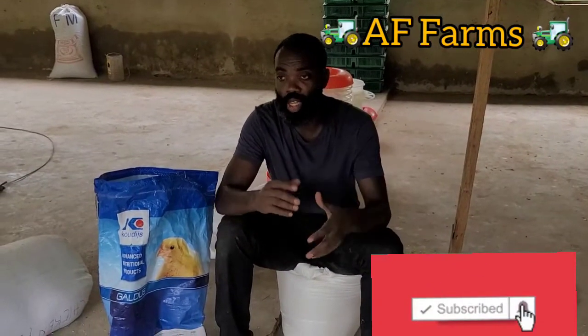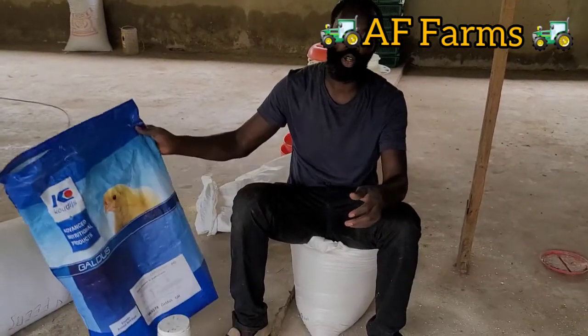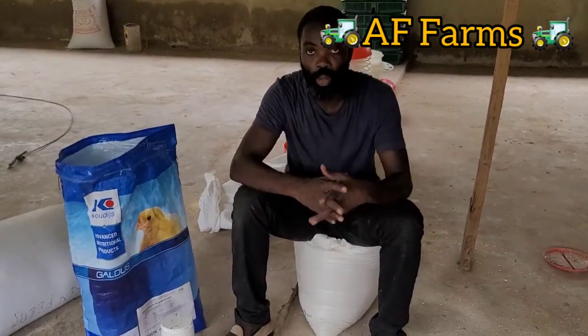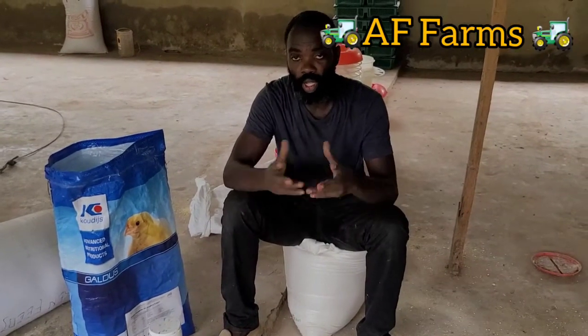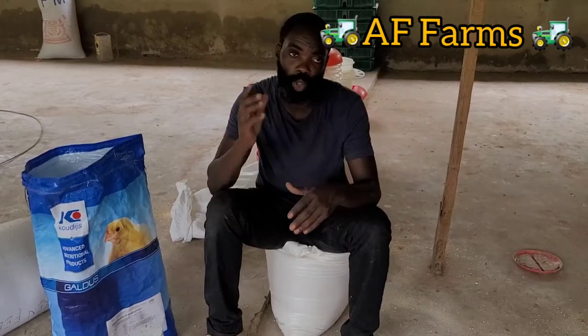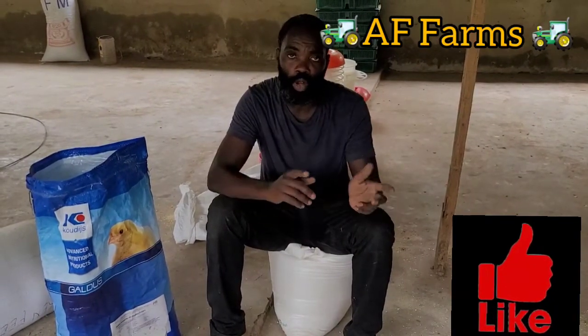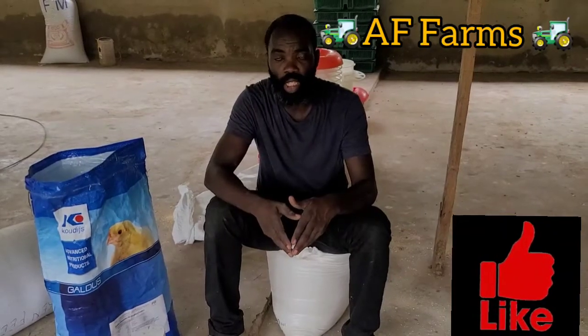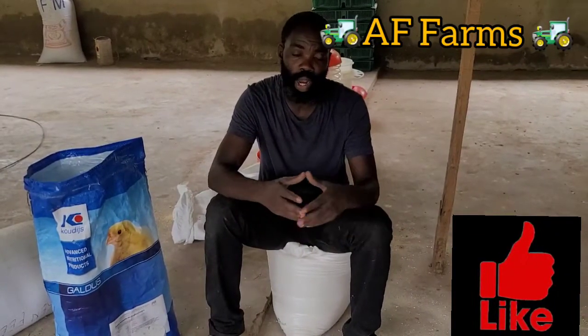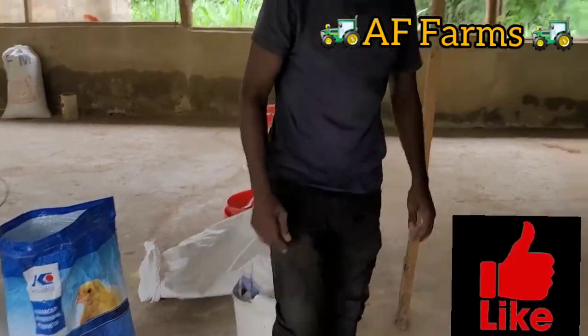Then we changed their food to a different feed. We also use another concentrate — a broiler concentrate that we mix with corn and give to them. In a few days we're going to start making another food and I'm going to show you what we put in our feed. So follow me to the chicks right now.